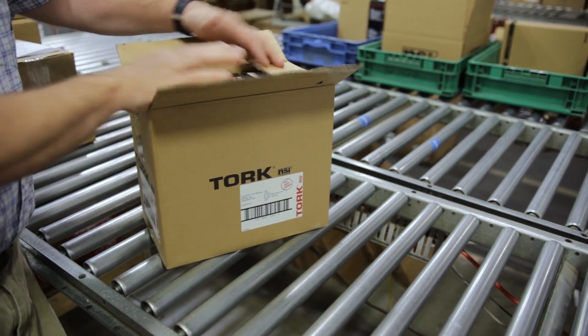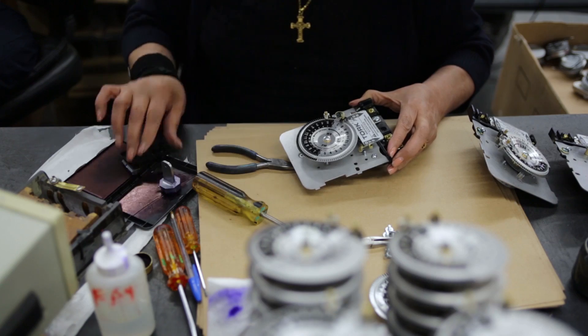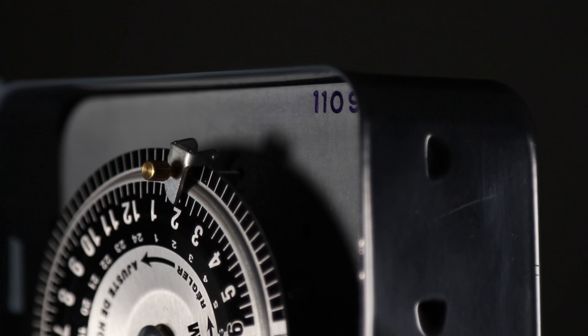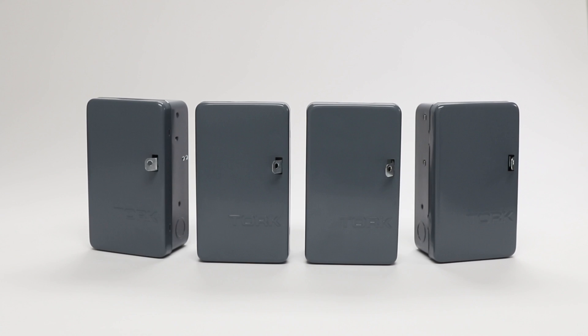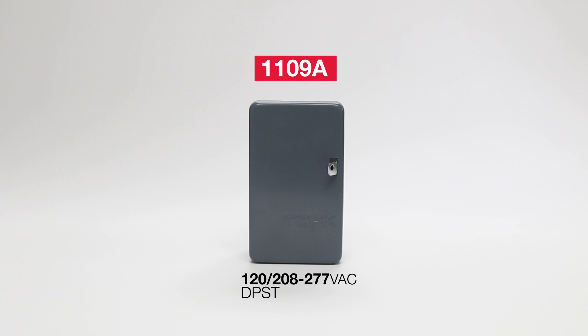Torq also values product versatility and our vendor partner, Shelf Space. This was the catalyst for the newly released, industry-first dual-voltage 1109A. With voltages ranging from 120 to 277, the new Torq 1109A is capable of replacing up to four 1100 series single-voltage models.